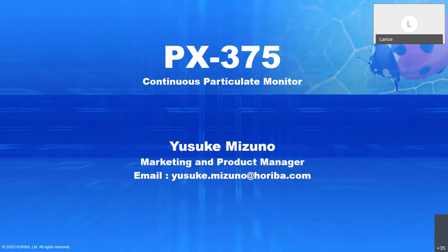Today's presentation will be on the PX375, the continuous particulate monitor, which uses X-ray fluorescence. We're very honored to have Yusuke Mizuno as our presenter today. He is the Marketing and Product Manager for the PX375, so you'll get quite a bit of detail on this.